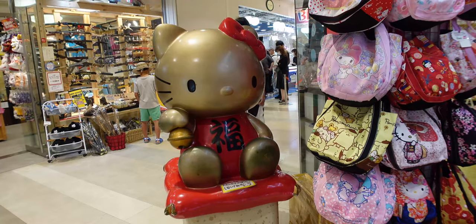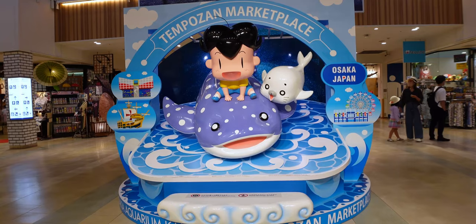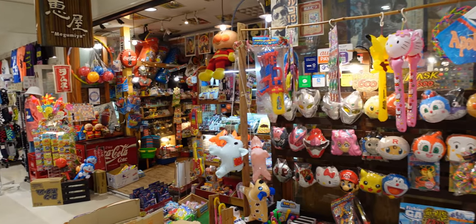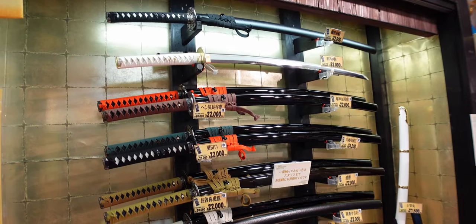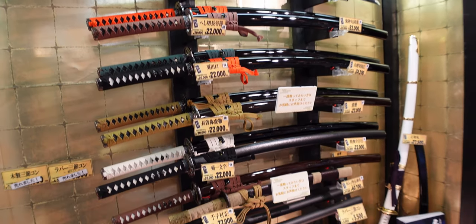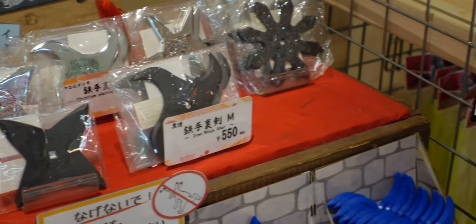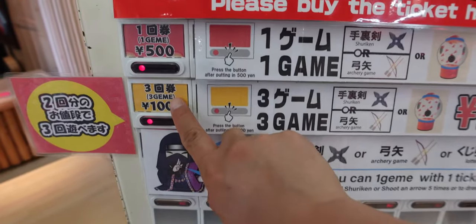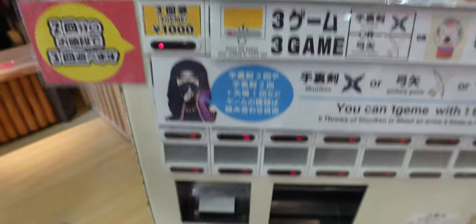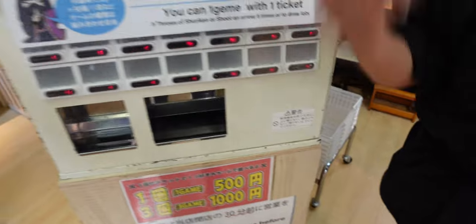Next door to Osaka Aquarium Kaiyukan is Tempuzan Marketplace — a shopping centre with mostly kid-focused stores and attractions, including Legoland Discovery Center. But before we head there, this is Shinobiya. It's a ninja-themed gift shop where you can get some really cool souvenirs. They also have another shop where you can play ninja-themed carnival games for prizes. If you've ever wanted to be a ninja — and let's face it, who hasn't — this is the place for you. It costs 1,000 yen for three games.